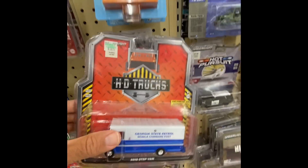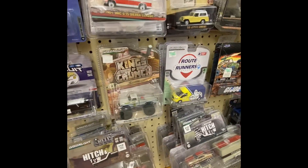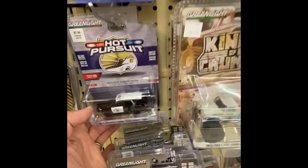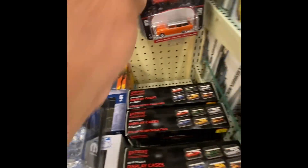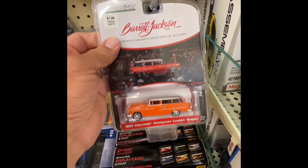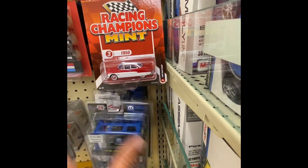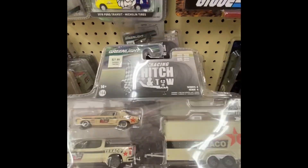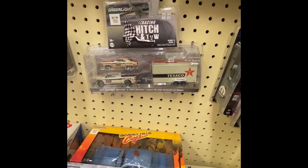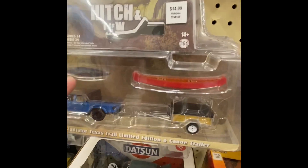We got a couple HT Trucks here, and a Waste Management back there. We got Hot Pursuit. We looked at these already — haven't looked at these though. We got that Mopar right there, that one's nice. We got some Hitch and Tow — about five of them. This one's nice, got the canoe. This one's nice too.